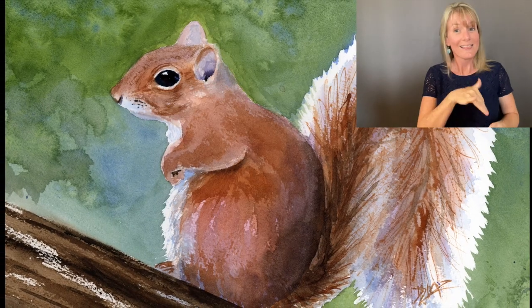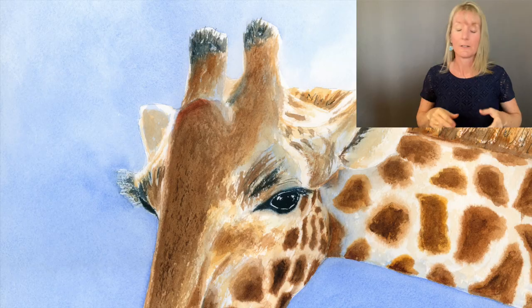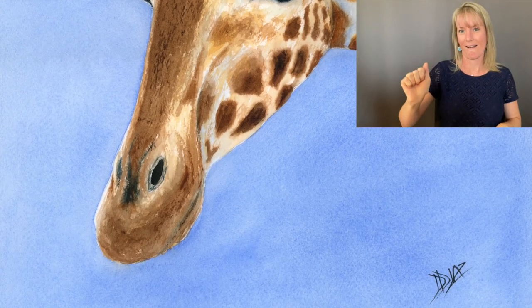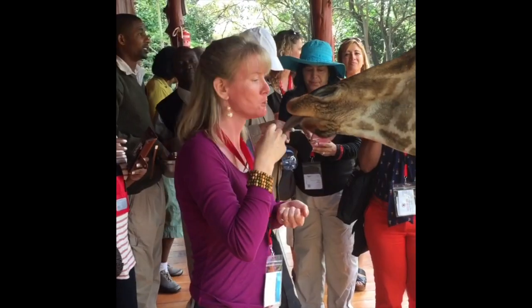This little chubby squirrel, we met him in Homosassa. I thought he was cute and I wanted to paint him. This giraffe, we met her in Kenya, and as you can see in this video, I even had the opportunity to get a kiss from her.